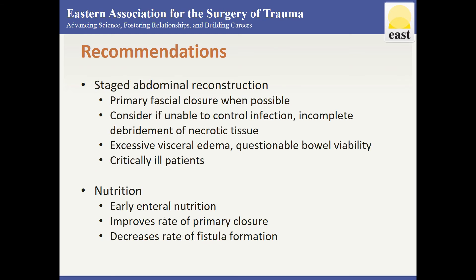With respect to staged abdominal reconstruction, at relaparotomy, primary fascial closures should be performed when possible.